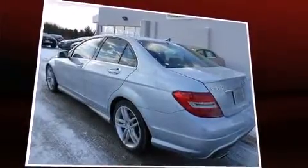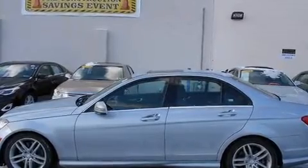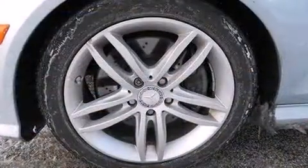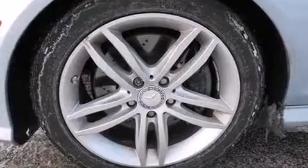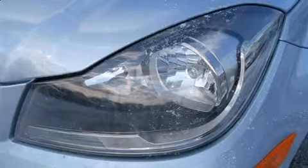Mercedes-Benz prioritized practicality, efficiency, and style by including front and rear reading lights, power front seats, an automatic dimming rear-view mirror, automatic temperature control, power moonroof, and remote keyless entry.